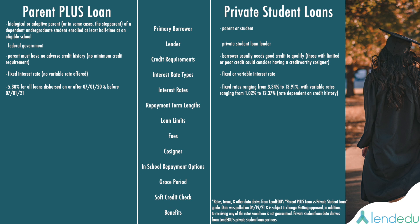When it comes to repayment term lengths, Parent PLUS Loans can either be 10 or 25 years depending on the payment plan, while Private Student Loans can be 5, 7, 10, 12, or 15 years.